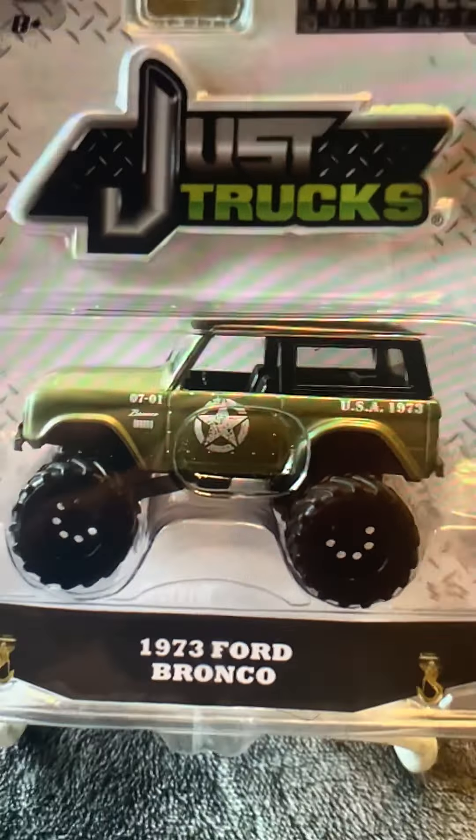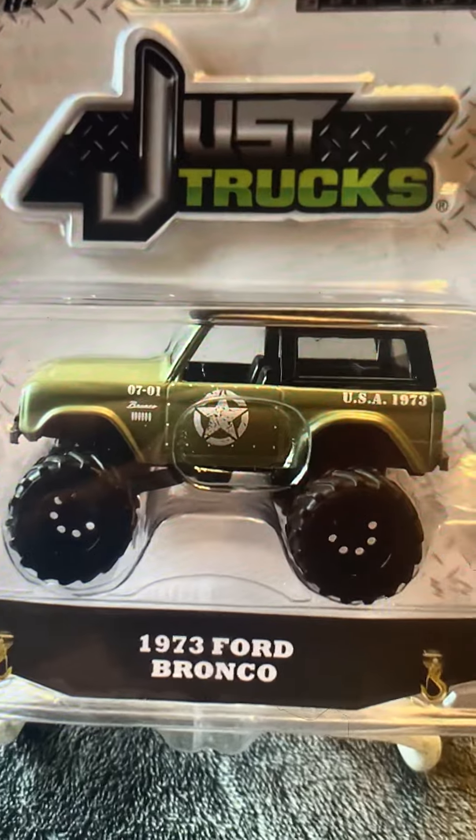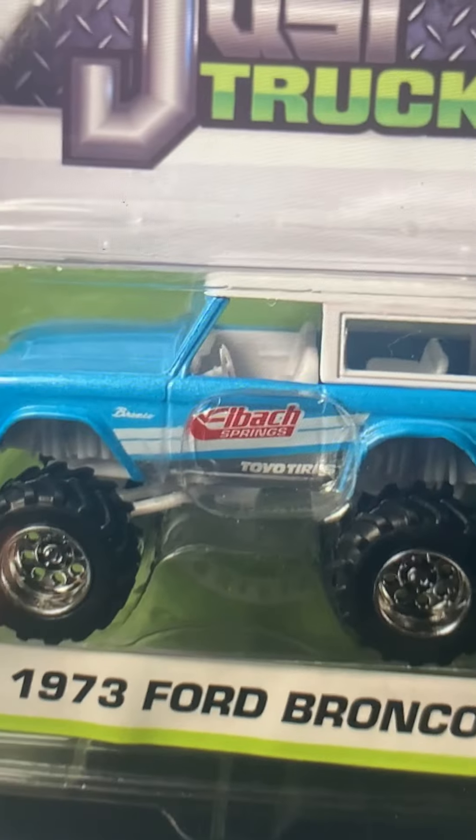This is why Jada Toys just don't make cars with wheels that small. Here's the military Ford Bronco — 1973 Ford Bronco, Just Trucks series. Remember this vehicle? Here's another one — 1973 Ford Bronco.